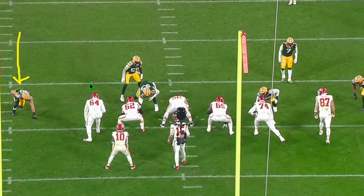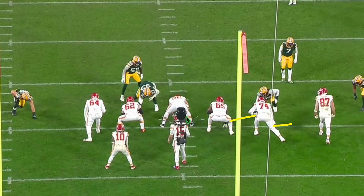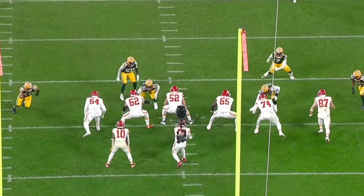Back to a pass rush situation — Vaness on the left side of your screen, the right side of the defense. The Chiefs again have their backup left tackle in, which should be an advantage for Vaness. The Packers run a great scheme: they bring Quay Walker inside, the defensive tackle is lined up in a spot to occupy the guard, the defensive end lined up on the other side to occupy the right tackle. The defensive end drops into coverage and Walker replaces him, forcing the center to slide to pick up Walker — creating that one-on-one matchup: Vaness on the backup left tackle.